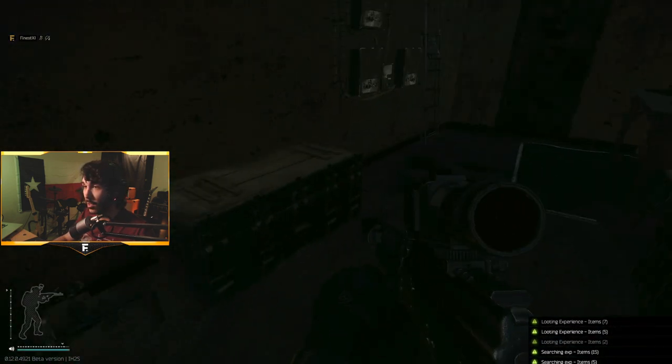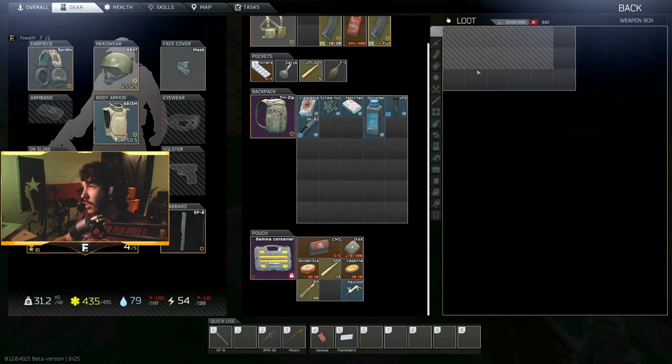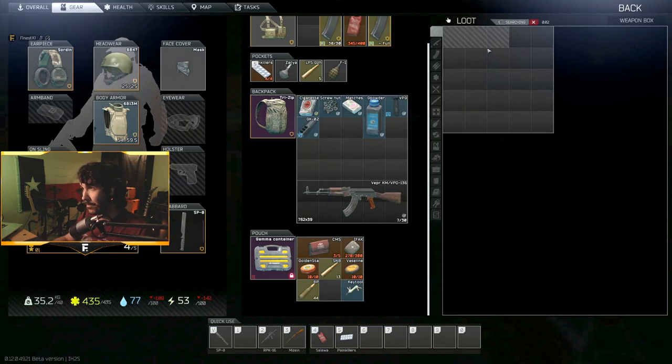Gunpowder, muzzle attachments, full-size guns, foregrips, a 50-round magazine, multiple M4 suppressors, and a sight — all of that in one single run. This is definitely going to be a spot I frequent every time I come to Shoreline.